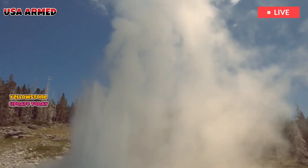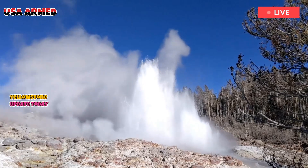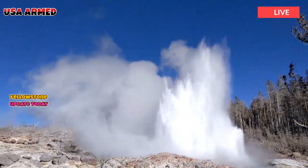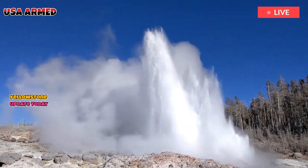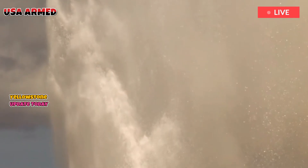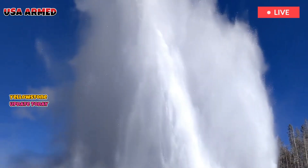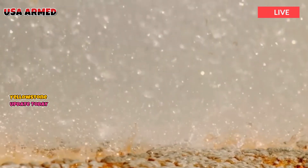If you find the mystery of Yellowstone's hidden magma as fascinating as I do, share your thoughts below. What surprised you most about how nature keeps this supervolcano in check? Have you ever visited Yellowstone and experienced the subtle power of its subterranean world? Join the conversation and let us know what you think of this incredible natural phenomenon.